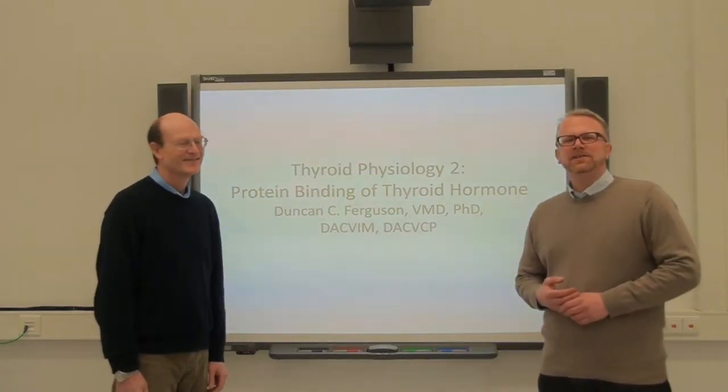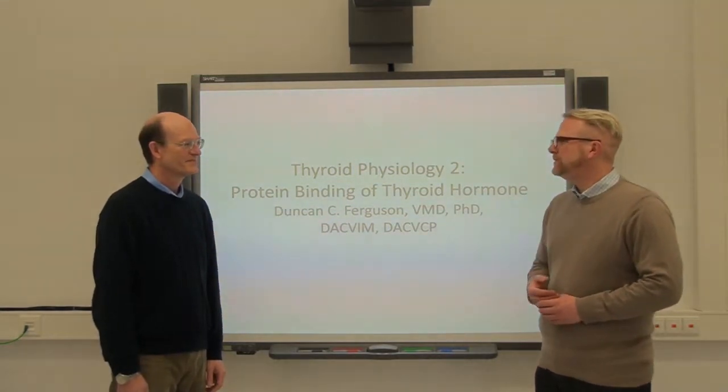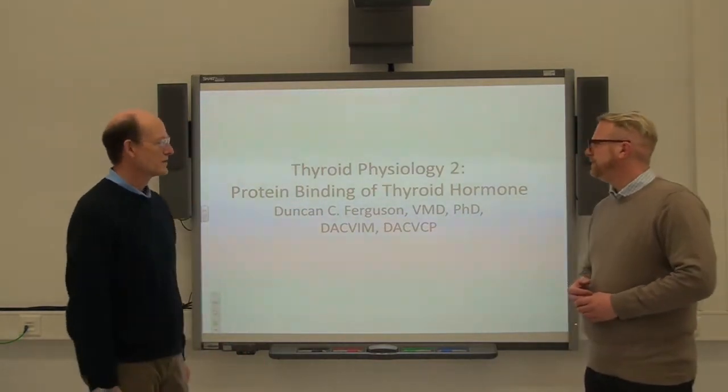Welcome to the Veterinary Human Life in HX. Today we have Dr. Ferguson here from the University of Illinois. Welcome. What's the topic today? Today we're going to talk about thyroid binding proteins in the serum.